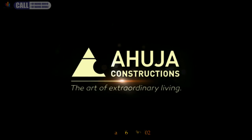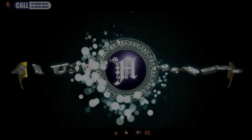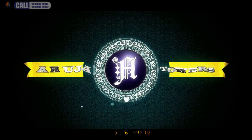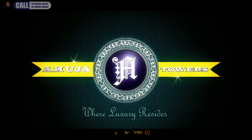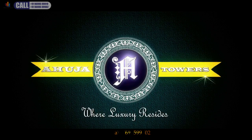Ahuja Constructions presents to you Ahuja Towers — this is where luxury was redefined, this is where luxury resides.